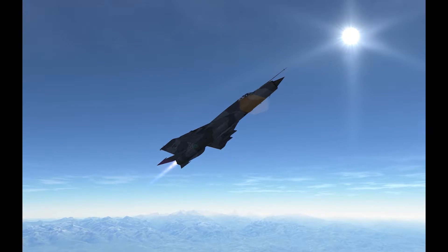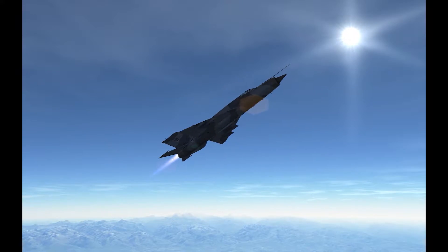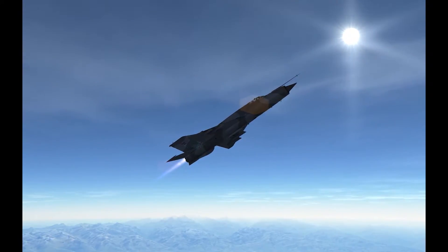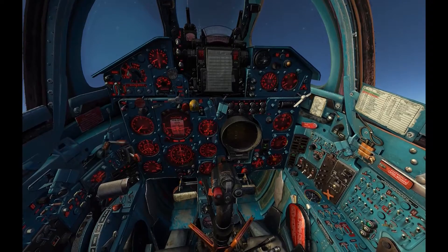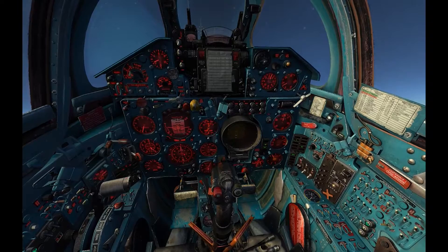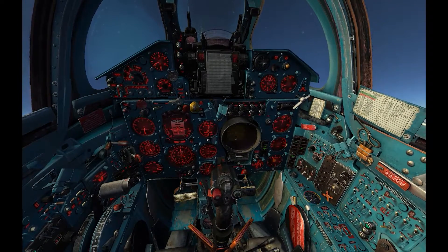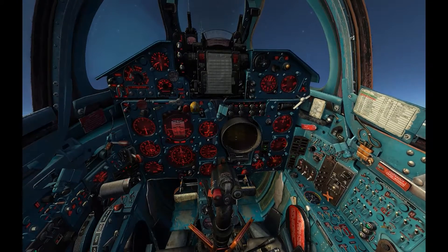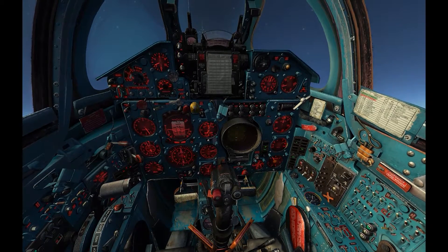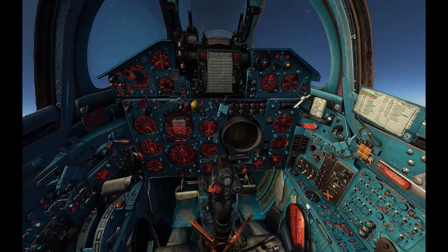We were at around Mach 1.4 when we started the climb. Now showing 500 indicated airspeed, and that's the minimum.